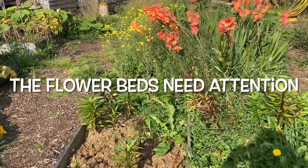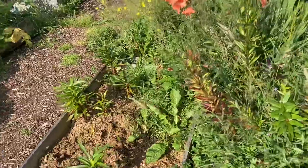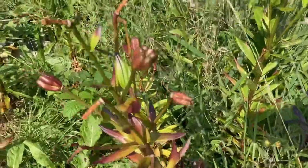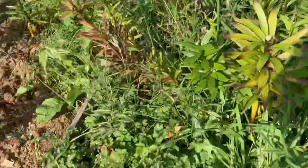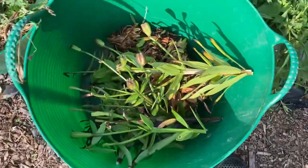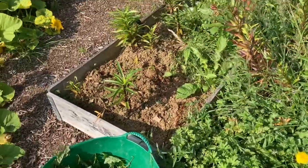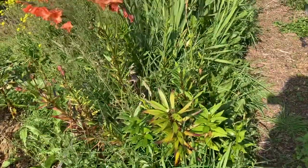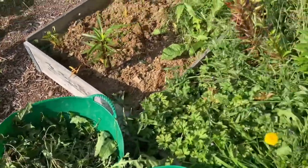It's a lovely sunny morning here on Stickletown, so I'm going to be doing a bit of work on the cut flower beds. The lilies have now gone over, so I am cutting them back. They go into one bucket to go on the compost heap, and then I'm weeding the beds — there's a lot of weed in here. That goes into a separate bucket; it doesn't go on the compost heaps at all.